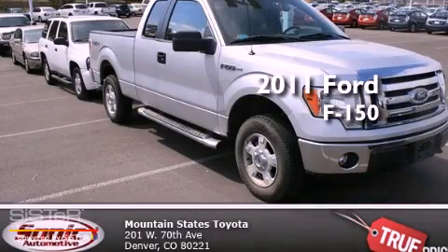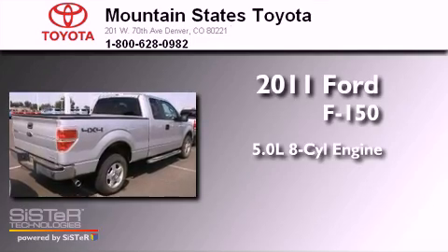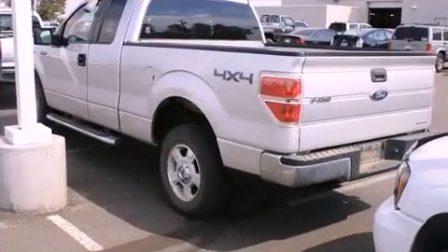This is a 2011 Ford F-150. It has a 5.0-liter, eight-cylinder engine, an automatic transmission, and four-wheel drive.